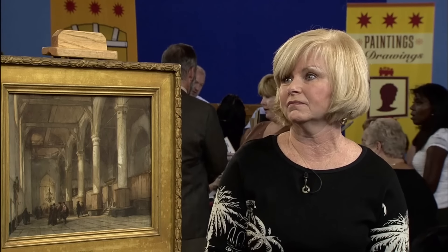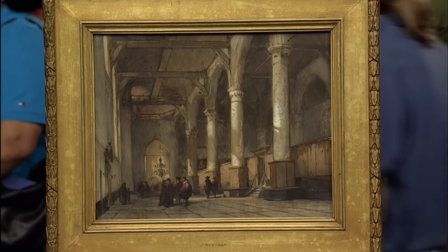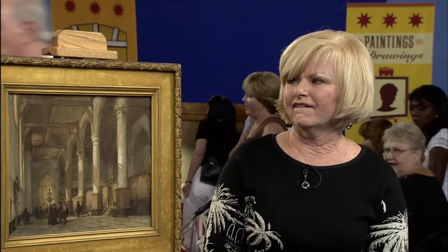This watercolour painting is characterised by a high level of detail, particularly in the architectural elements. Interestingly, the painting still retains its original frame, which could further enhance its value. Considering it still has its original frame and is one of Bosboom's works, it is estimated to be worth no less than $20,000 and very likely $30,000 at gallery.